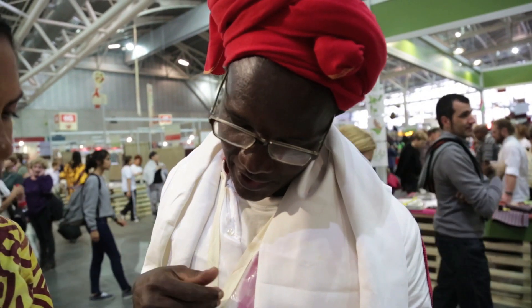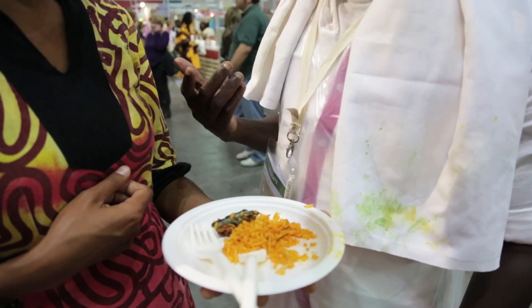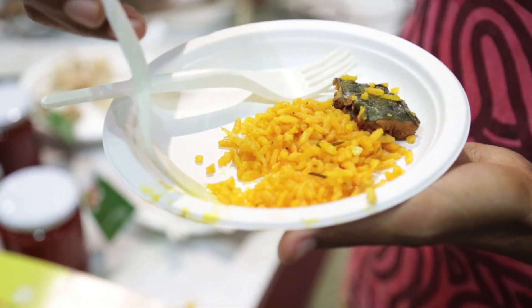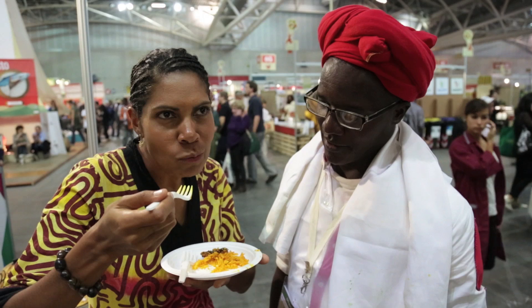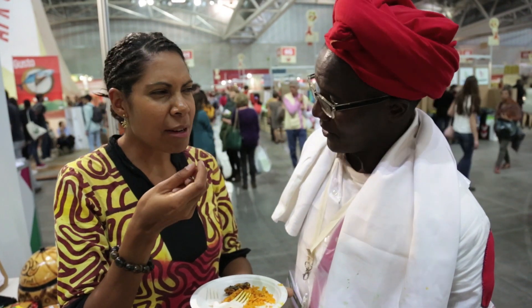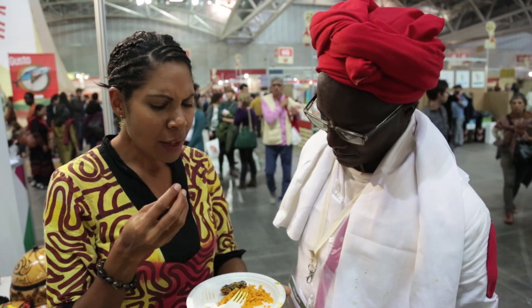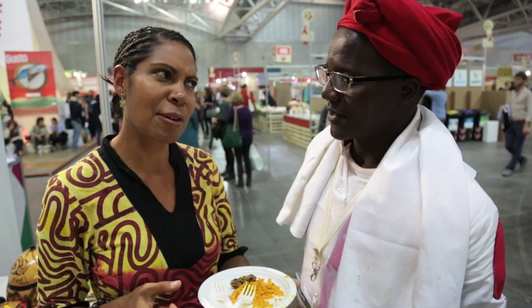He invited me to try it and tell him whether it's nice or not. Let me have a taste — I'll tell you whether it tastes good or not. This is good. It tastes a little bit like carrot, it's a little bit sweet. And the rice is really beautiful and soft. Thank you so much, this is beautiful. Thank you Abdon.